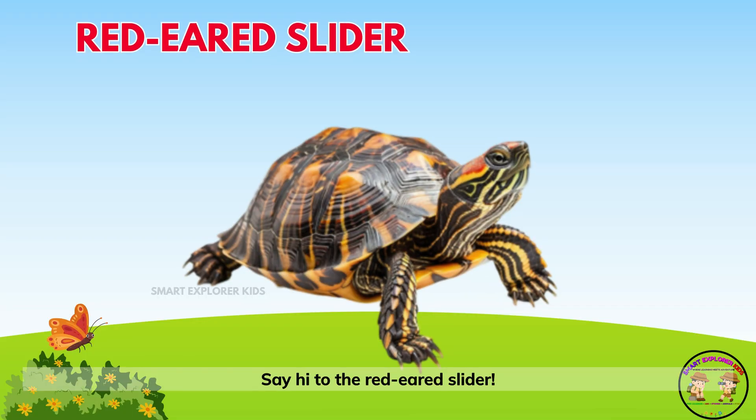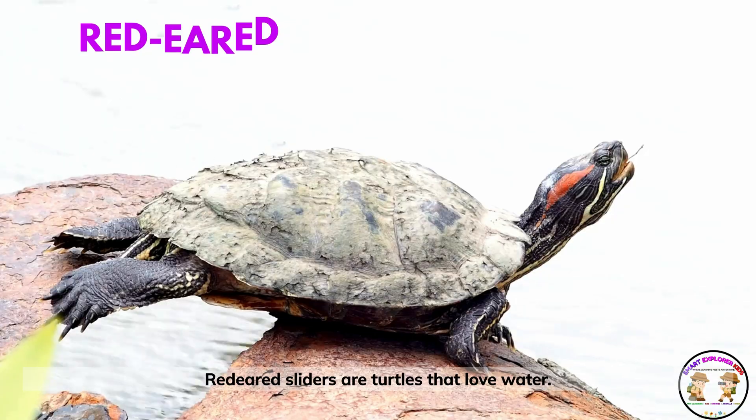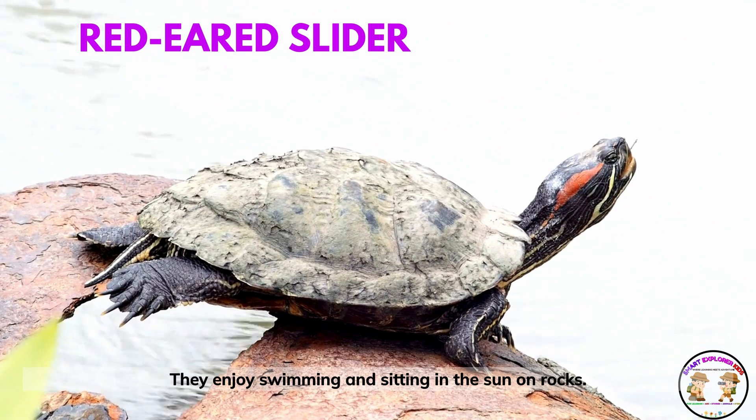Say hi to the red-eared slider! Red-eared sliders are turtles that love water. They enjoy swimming and sitting in the sun on rocks.